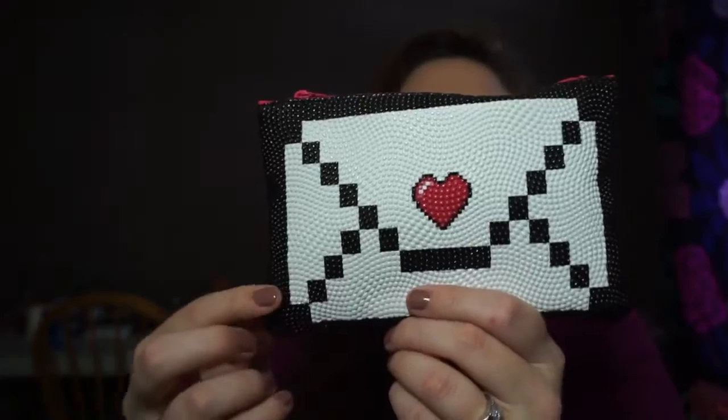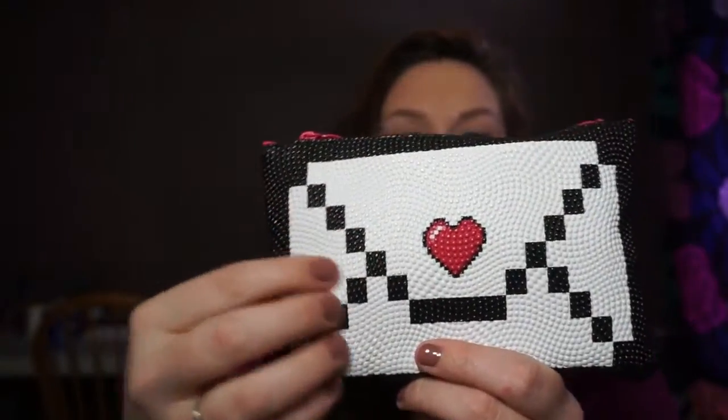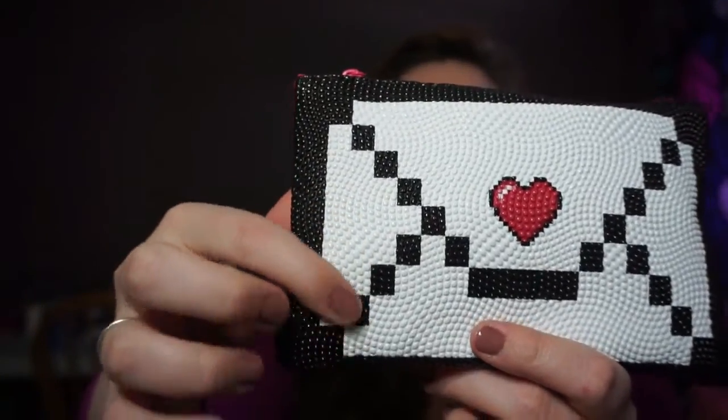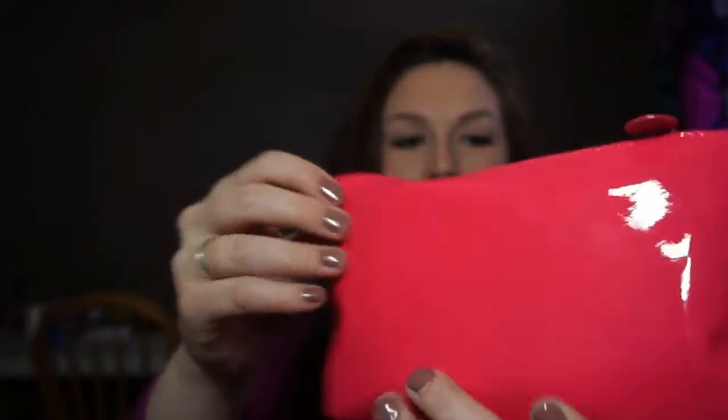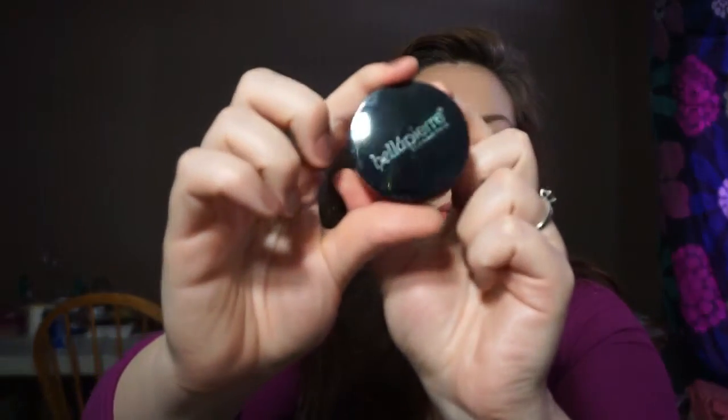Here's the bag — it has this super cute Valentine's Day envelope design. It's kind of like embossed, not quite beaded. The back is a slicker pink and the zipper is pink too. It's super cute. The first thing I see is a Bella Pierre product.